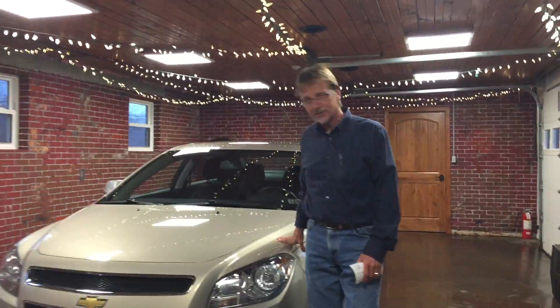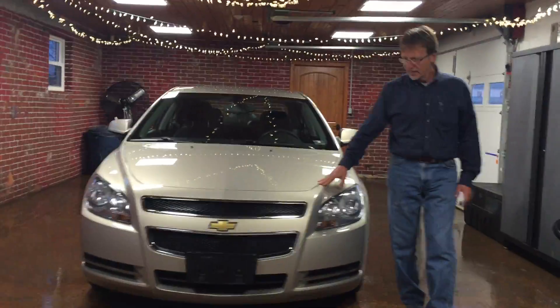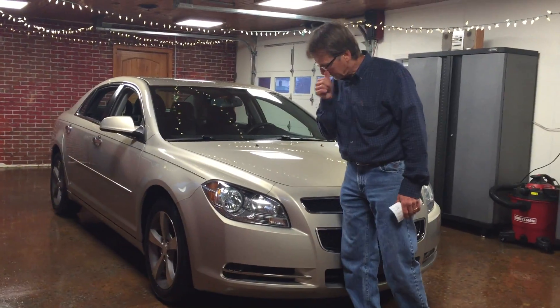Hi, this is Kurt, and I have a beautiful one-owner, perfect Carfax history 2012 Chevrolet Malibu 1LT in beautiful goldfish metallic.